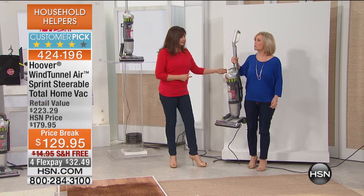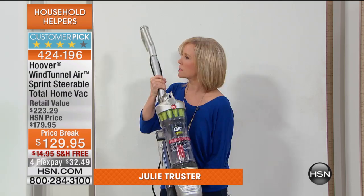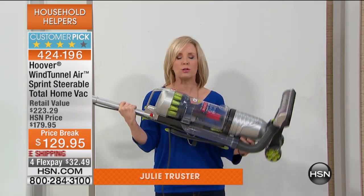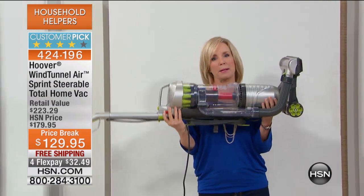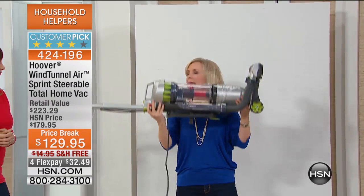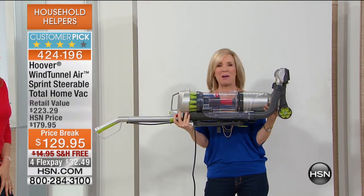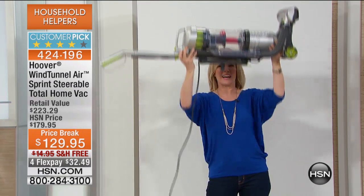It's called the Hoover Wind Tunnel Air — Hoover's number one selling upright vacuum. The reason why is because it's so lightweight. Just here at HSN, there are 680 reviews on a vacuum. A lot of people don't like to vacuum, but this makes your life easier. You're able to push it easily. It weighs 11 pounds.